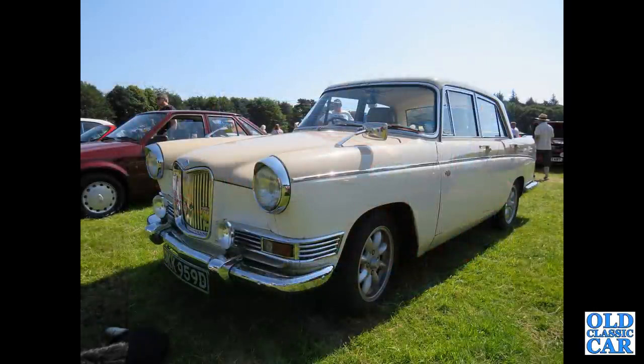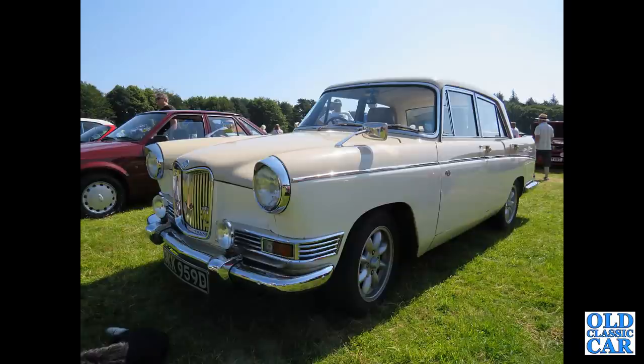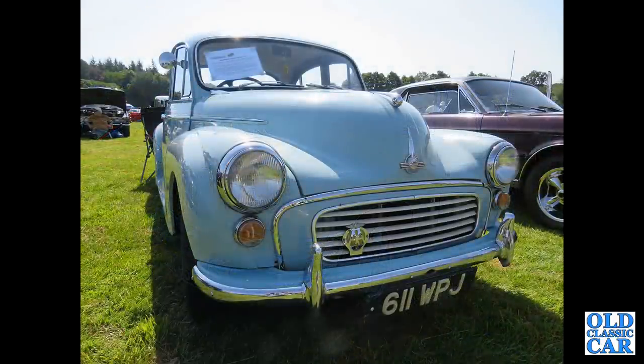Slightly later in the BMC era, 1966, is this Riley 4/72, the sporty version of the BMC Farina, and that's followed by a Morris Minor 1000.